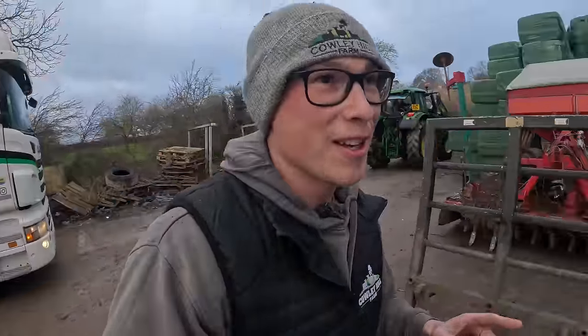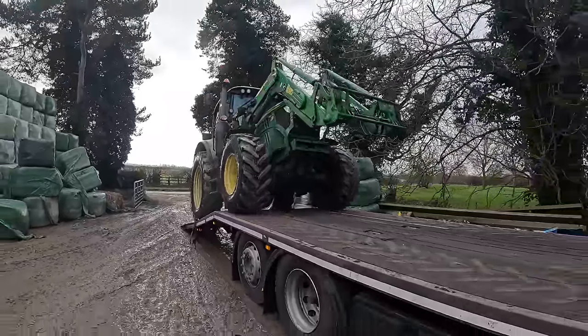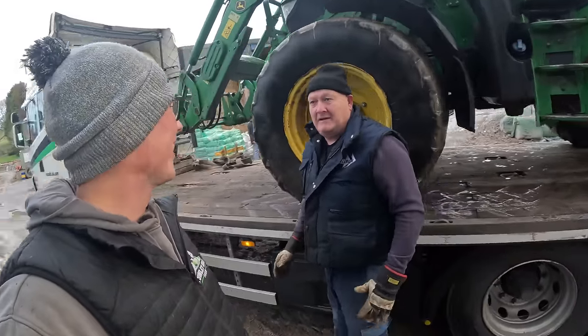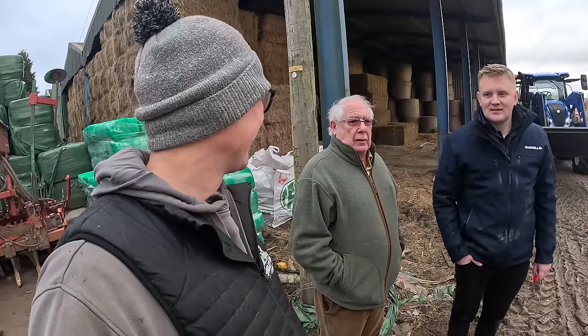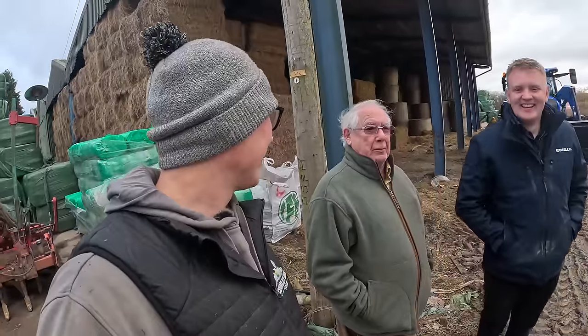If you hadn't guessed already, yes, we have swapped the 6130 for a T6.160 - the first New Holland on this farm ever. I'd like a pound for every one I've loaded. So when was the last Ford on this farm? 94. So 30 years - no John Deere for 30 years. And Ed's the man to change Dad's mind. I broke the mould. It was the price I broke.